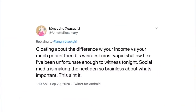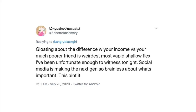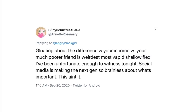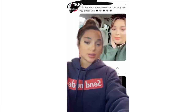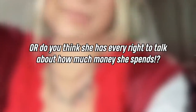People commented things like: 'gloating about the difference in your income versus your much poorer friend is the weirdest, most vapid, shallow flex I've ever witnessed,' and 'she knows damn well this is not a challenge, just say you wanted to humiliate your friend and go.' Gabby went on to post a video apologizing for the TikTok and claimed she over-exaggerated how much she spends, saying she employs a bunch of people including her friends. Do you guys think the TikTok shows how out of touch some huge YouTubers are?